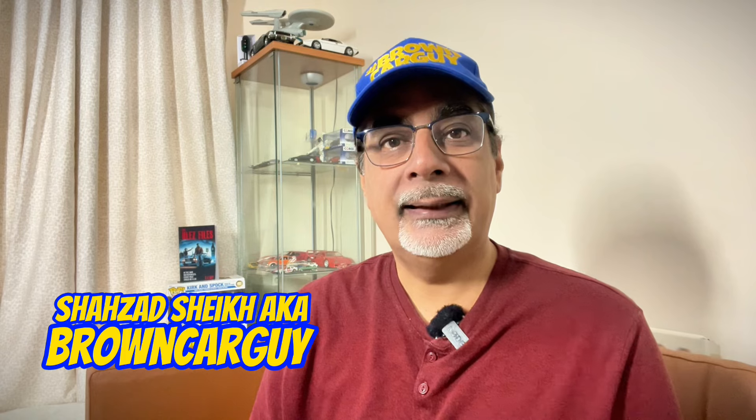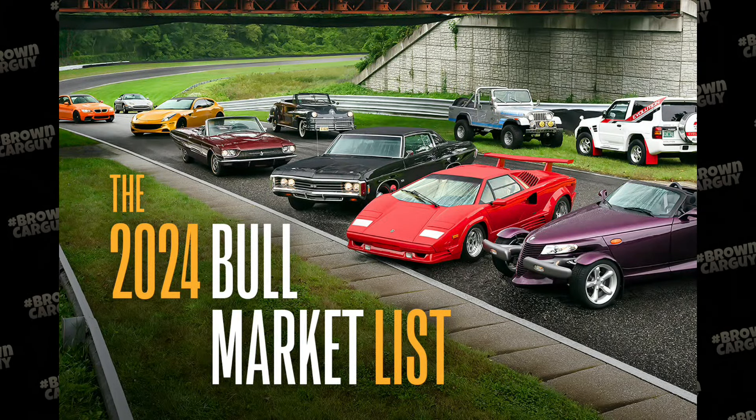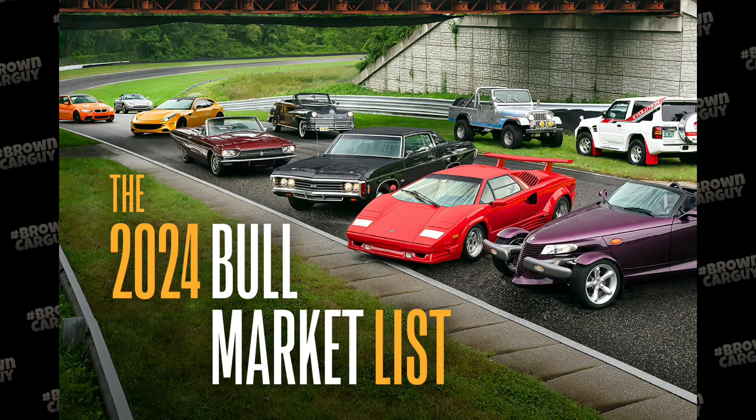Hi guys, time for a look at the classic car market and what would be the best cars to get into in 2024. I've got 24 cars for 2024 that you should be looking at. Hagerty, the company that looks after classic car insurance and valuations, every year puts out a bull market list — one for the UK and one for the US — their top tips for classic cars to get into during the coming year, 2024.